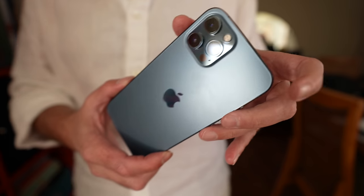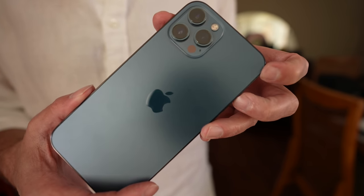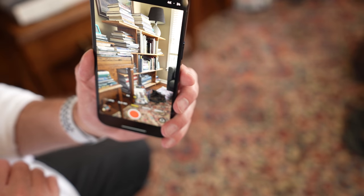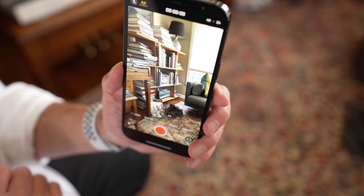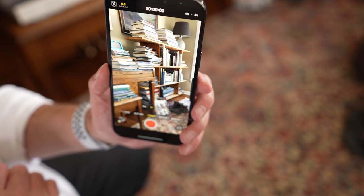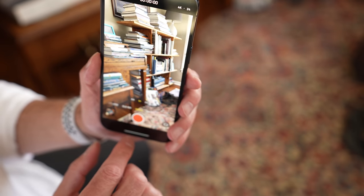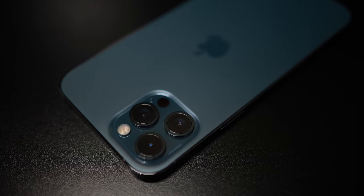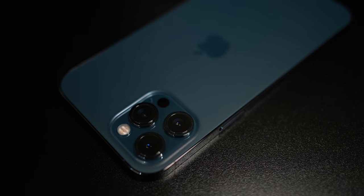There are some changes to the camera modules, and we also have the addition of a LiDAR sensor, which I'll get into in just a second. The screen on this phone is super impressive — this is the Super Retina XDR display, which goes up to about 1200 nits, which is about 87% brighter than what we've seen on previous models.